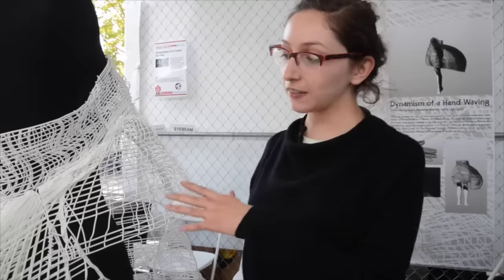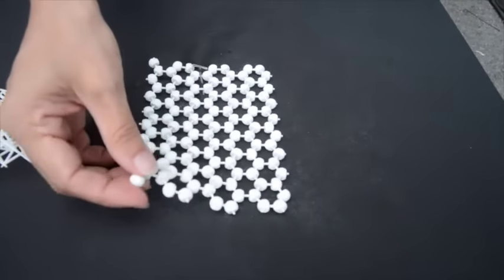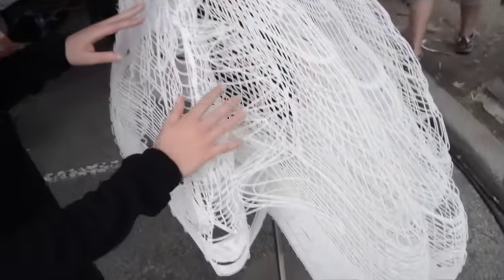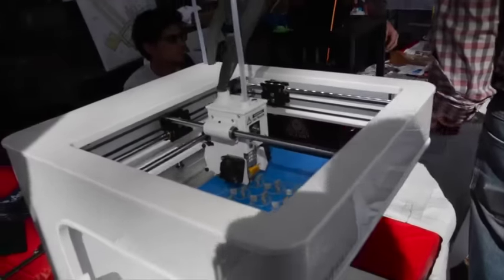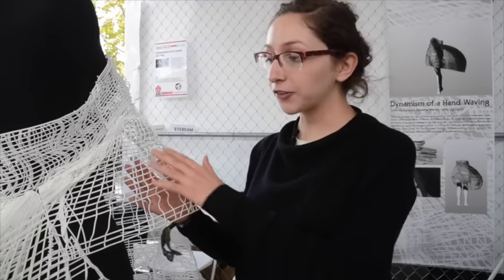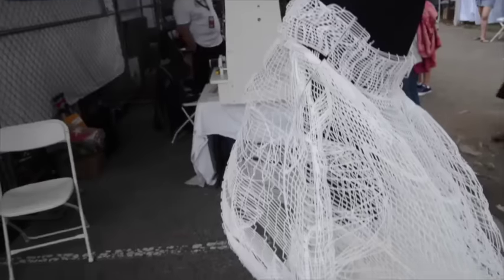We're looking at the 3D printed dress which is laser-sintered nylon, and it's exploring the mechanics of weaving and what we can do on the computer versus what we can do on a traditional loom. One of the challenges is scale — the dress is in 16 pieces. It's created in a Grasshopper sketch that allows me to select the surface and then apply the weaving structure to it.